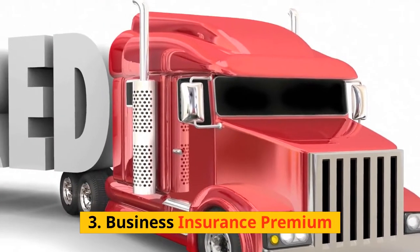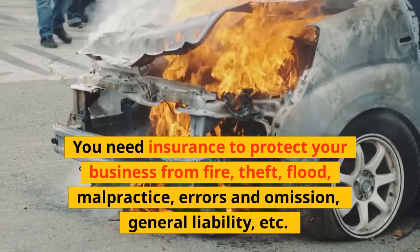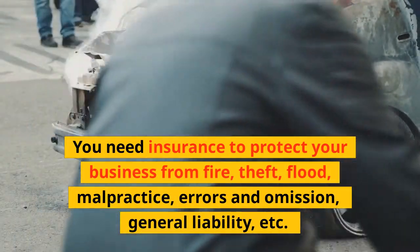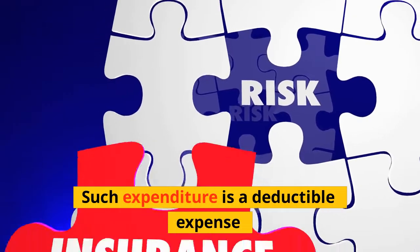3. Business Insurance Premium: You need insurance to protect your business from fire, theft, flood, malpractice, errors and omissions, general liability, etc. Such expenditure is a deductible expense.